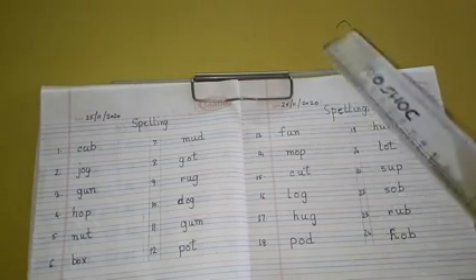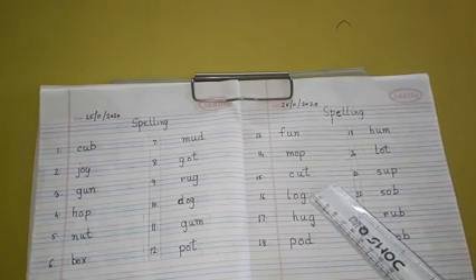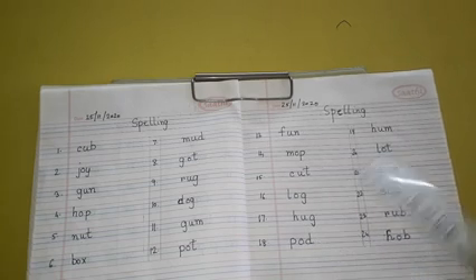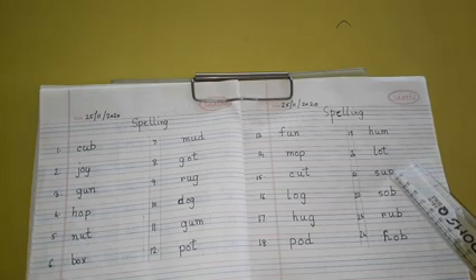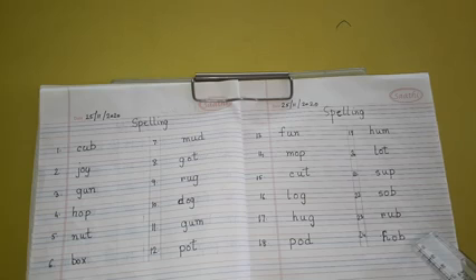Number 13: F-U-N, Fun. Number 14: M-O-P, Mop. Number 15: C-U-T, Cut. Number 16: L-O-G, Log. Number 17: H-U-G, Hug. Number 18: P-O-D, Pod. Number 19: H-U-M, Hum. Number 20: L-O-T, Lot. Number 21: S-U-B, Sub. Number 22: S-O-B, Sob. Number 23: R-U-B, Rub. Number 24: H-O-B, Hob.